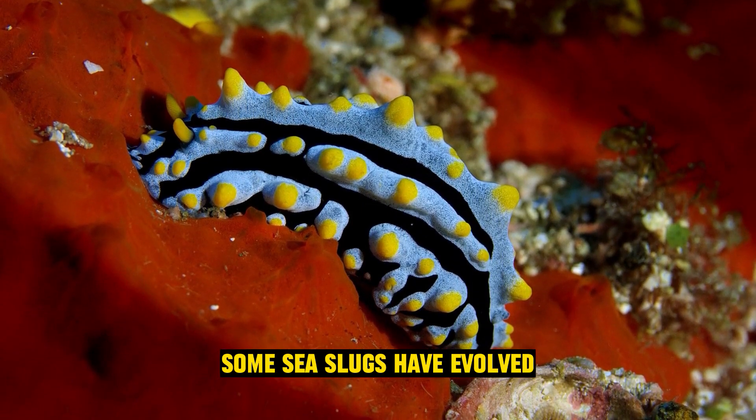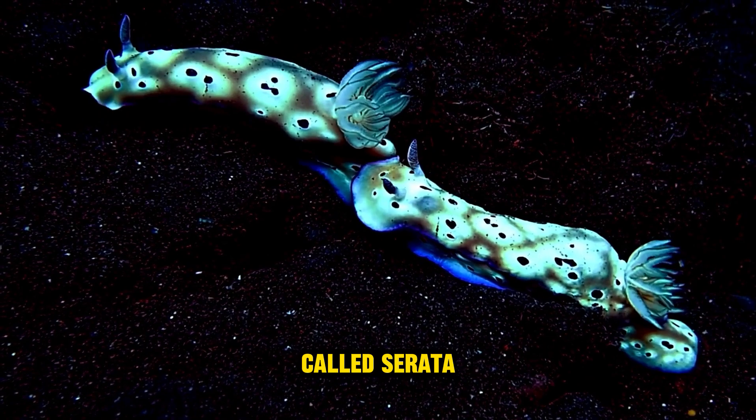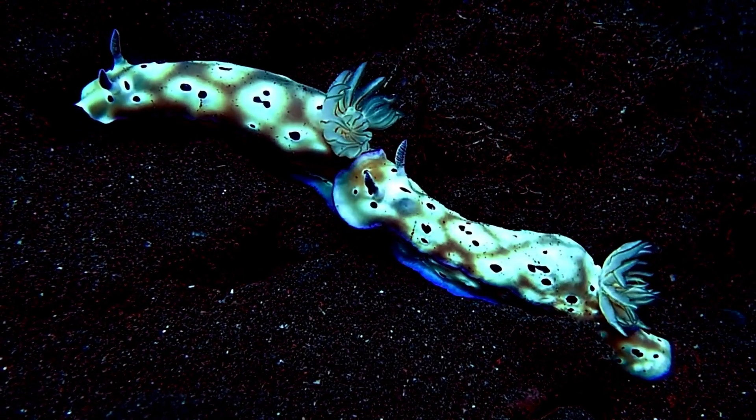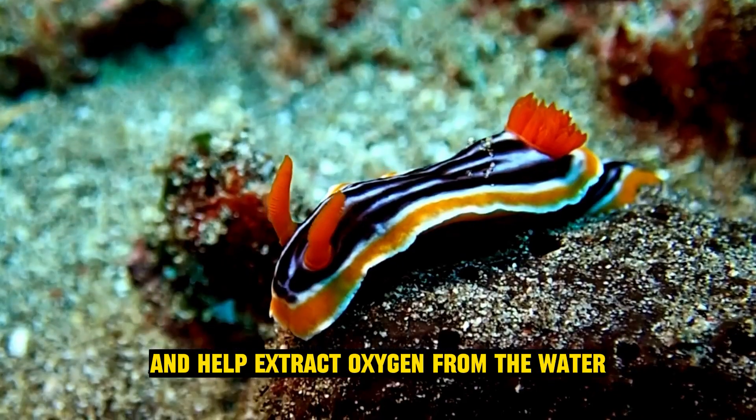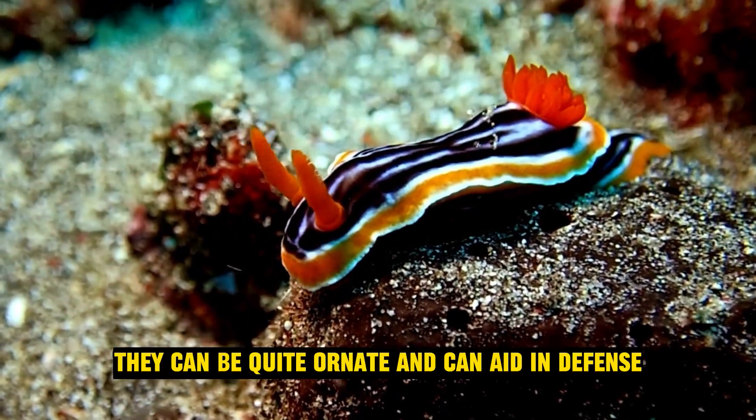Gills on their backs: some sea slugs have evolved to carry their respiratory structures, called cerata, on their backs. These cerata function like gills and help extract oxygen from the water. They can be quite ornate and can aid in defense.